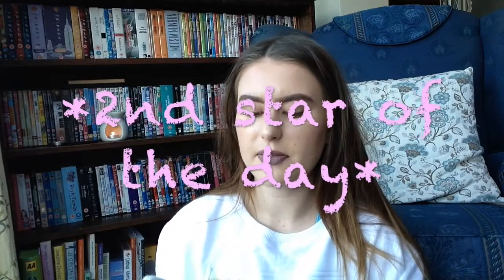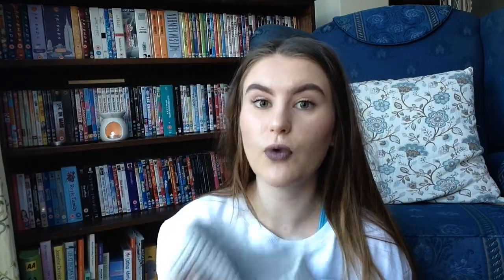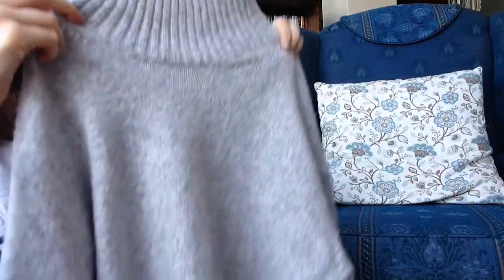Next up is the star of the show — something I bought that you would have seen in my Primark and H&M haul. It's a woolly jumper from H&M. I'll probably do an overlay clip so you can see me properly try it on. It's very thick, high neck, grey, and the sleeves are lovely. It's been my most worn item for November — it's so cosy and the perfect thing for autumn and winter. I'm literally obsessed and so glad I got it.